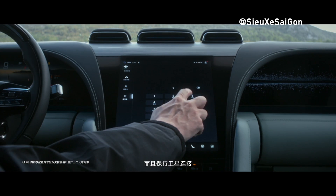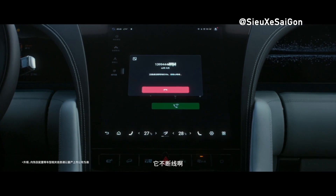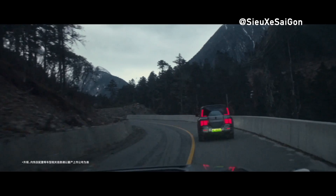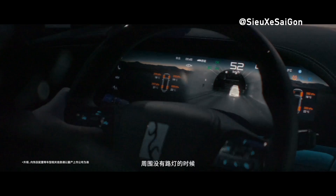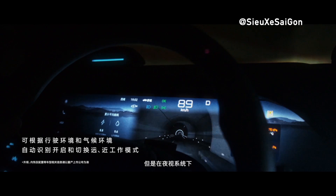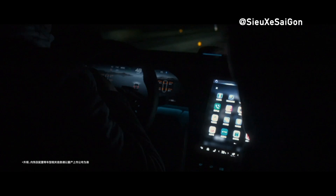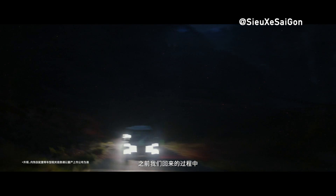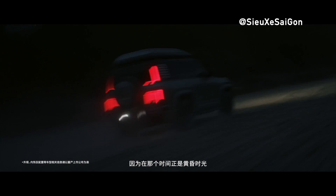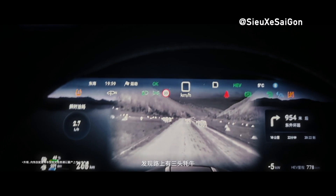Ensuring utmost comfort during your journey, the U8 Premium Edition is equipped with high-end Nappa leather seats complemented by saplwood accents, providing a sophisticated aesthetic and ample support for occupants. The attention to detail extends to every aspect of the cabin, creating an ambiance of opulence and refinement. For audiophiles, the Donadio Evidence Series audio system delivers an unparalleled auditory experience with 22 speakers strategically positioned throughout the cabin, reproducing every note with remarkable clarity and depth.